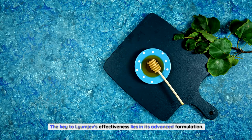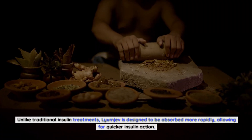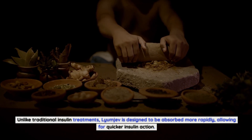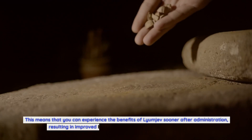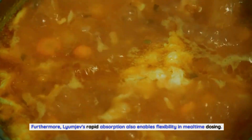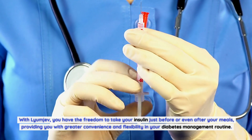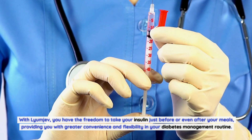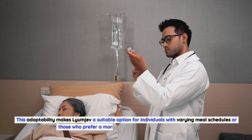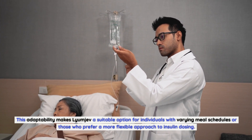The key to Lyumiev's effectiveness lies in its advanced formulation. Unlike traditional insulin treatments, Lyumiev is designed to be absorbed more rapidly, allowing for quicker insulin action. This means that you can experience the benefits of Lyumiev sooner after administration, resulting in improved blood sugar management throughout the day. Furthermore, Lyumiev's rapid absorption also enables flexibility in mealtime dosing. With Lyumiev, you have the freedom to take your insulin just before or even after your meals, providing you with greater convenience and flexibility. This adaptability makes Lyumiev a suitable option for individuals with varying meal schedules or those who prefer a more flexible approach to insulin dosing.